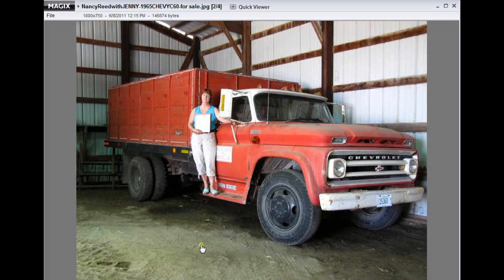Now Nancy mentioned that when she was a girl growing up in Seidel on the farm, she thought, well, if the John Deere tractor has a name, why doesn't every other piece of equipment on the farm have a name? So the first truck the family had was a 1947 Chevy, dark green with a dome nose. When Nancy was a girl, she named that truck Jenny. Now when her dad Kenneth bought this truck in 1965, this Chevy C60, Nancy just naturally named this Jenny 2.